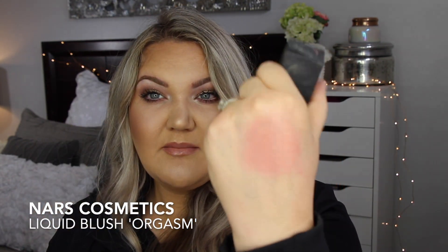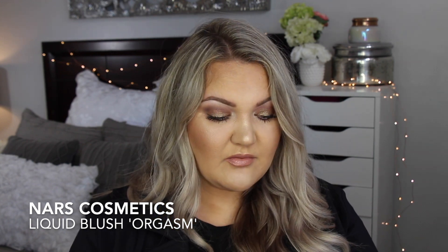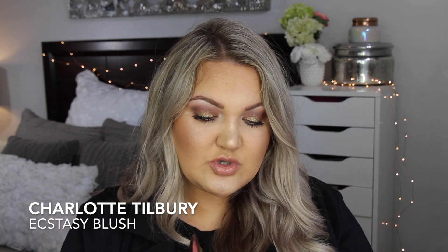It has a sheen to it but dries like a powder, so I dip a stippling brush into a tiny bit on the back of my hand and buff it into my cheeks. It's just a beautiful blush and it stays on my face all the time. I like using it in the summertime and wintertime — all year round I'm really a liquid blush fan.